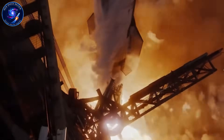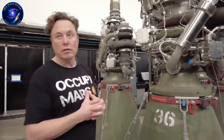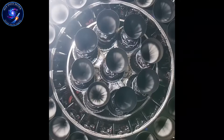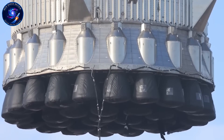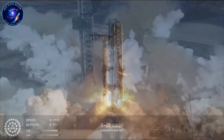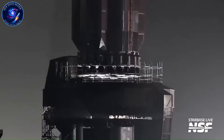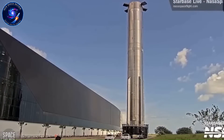Now we hit Raptor 3, and the philosophy shifts again. Thrust climbs to 280 tons per engine, but the real story is what SpaceX removed, not what they added. Fragile components disappeared; the engine became tighter, more integrated, more bulletproof. Mass dropped to 1,525 kilograms — only 75 kilograms lighter than Raptor 2, but multiply that across 33 engines and you've cut 2,475 kilograms from the booster. With Raptor 3, Starship's super-heavy booster generates 9,240 tons of thrust at liftoff. Saturn V, the legendary moon rocket, produced 3,400 tons. Starship already delivers nearly triple that power, and it's still evolving.